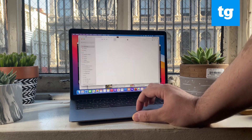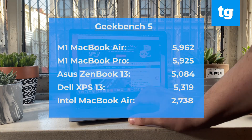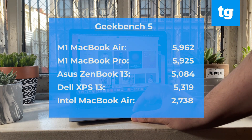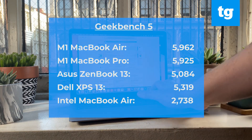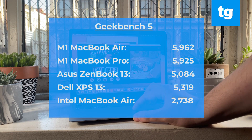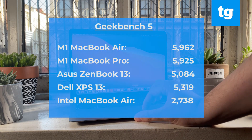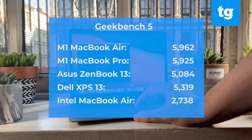That performance is also seen in benchmark scores. Apple's new MacBook Air scored 5,962 on the Geekbench benchmark — that's a multiple of the 2,738 the previous MacBook Air scored on a Y-series Intel processor. That 5,900 score is also better than the Dell XPS 13 and the Asus ZenBook 13, which posted 5,000 and 5,300 respectively.